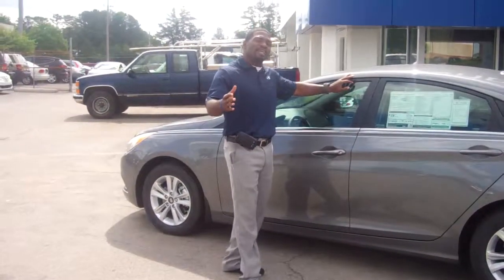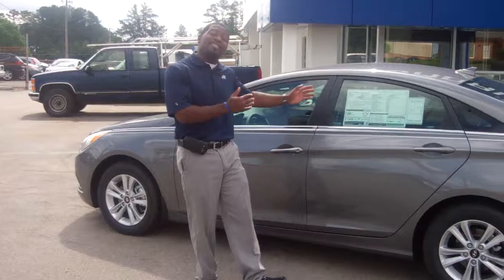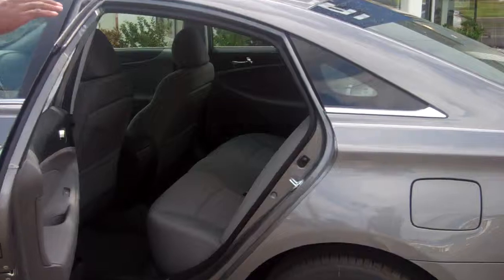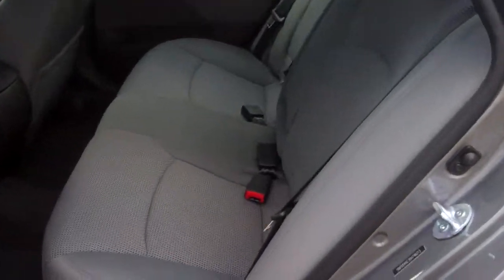You didn't specify exactly what you were looking for, so I brought up the GLS so you can see how many options we had. If you come right inside, Ms. Terry, you can see inside — this is the console here.